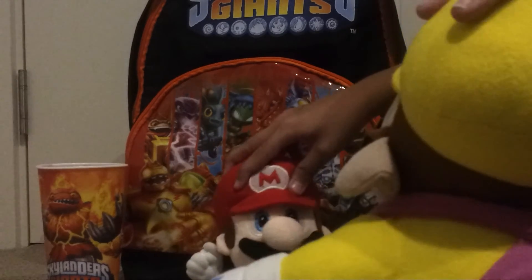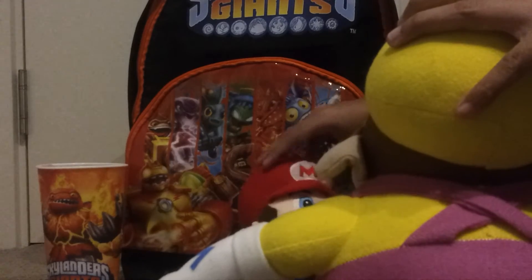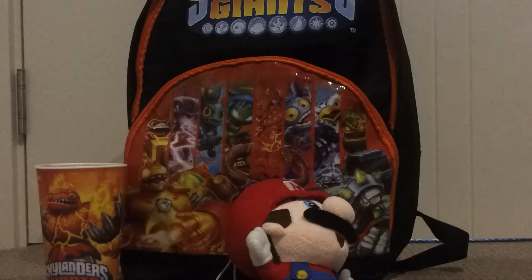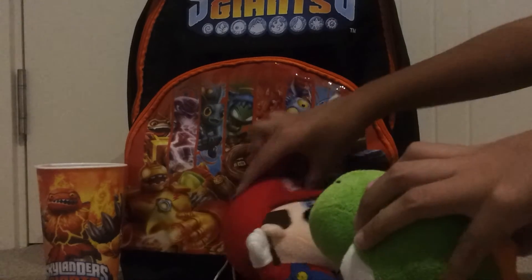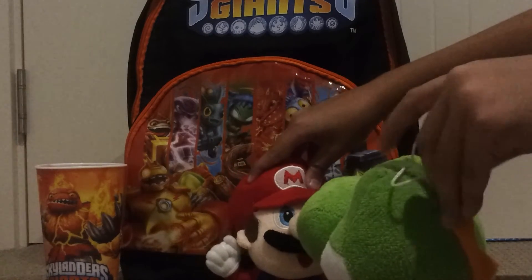Hi Mario! Hello, welcome to Mario's Skylander shop! What do you want to buy? A cup — that'll be ten dollars. A hat — that'll be eight dollars. Look at me wearing it! Next!